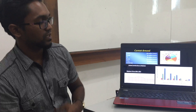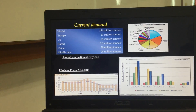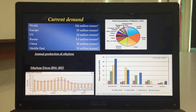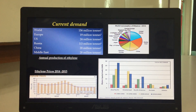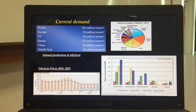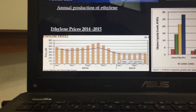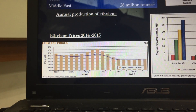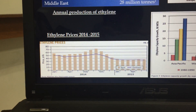Looking at the current demands for ethylene, the world demand is 156 million tons. This is followed by Europe, US, Russia, China, and the Middle East. In terms of pricing, since 2014 the price of ethylene has only been declining, from approximately 74 cents per pound down to our current approximate figure of 35 cents per pound.